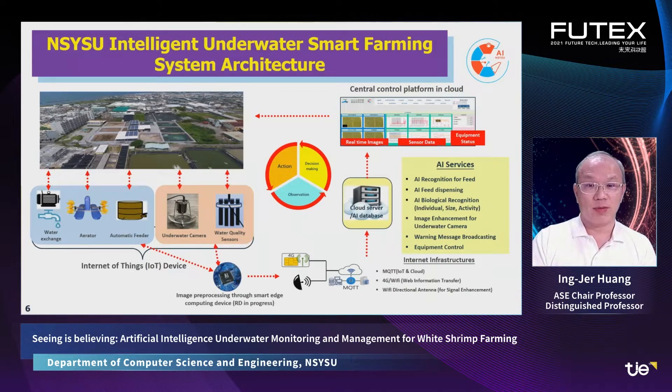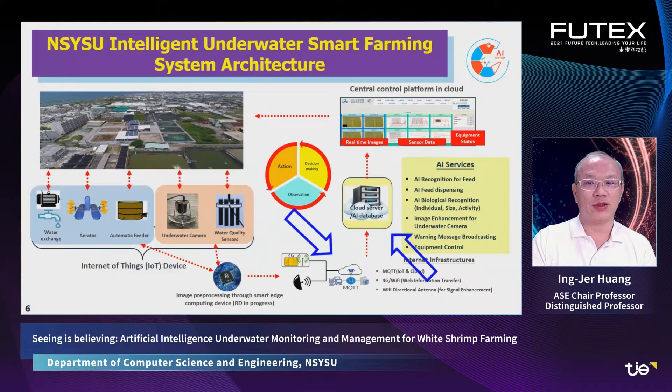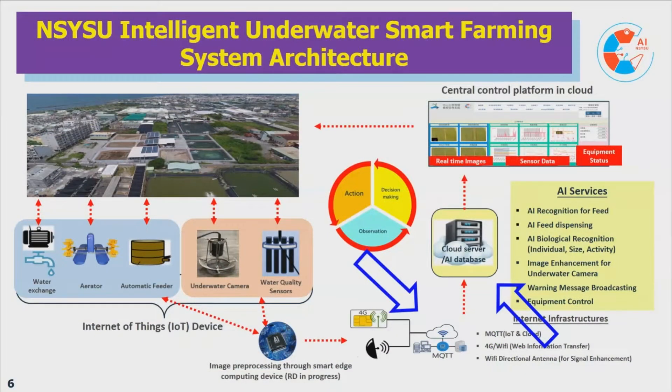The underwater camera can be combined with other network devices such as feeders and aerators to become an integrated smart farming system. These systems are connected to the cloud server through wired or wireless networks. The cloud server provides many AI services as explained before. Finally, there is an integrated console for all these capabilities.